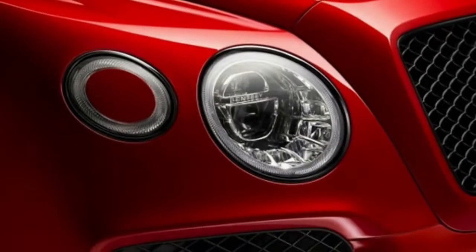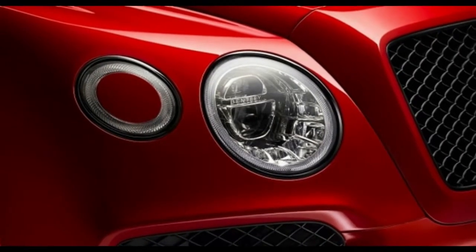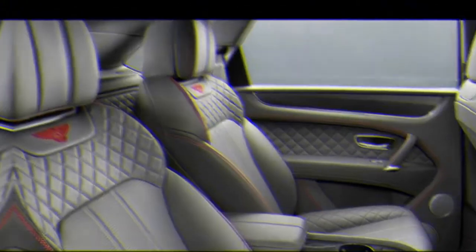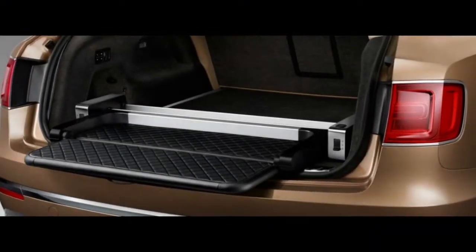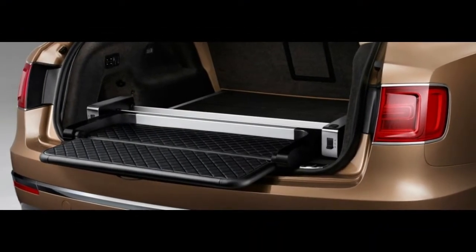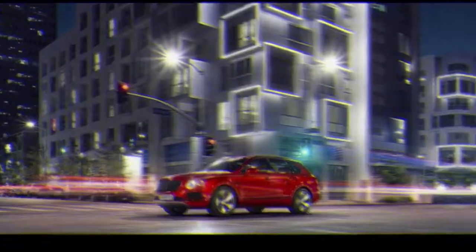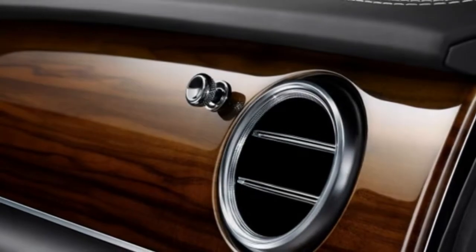Did you think the 2018 Bentley Bentayga is fuel efficient? The 2018 Bentley Bentayga sits at the intersection of heavy and fast. The 7,165-pound SUV accelerates to 60 mph in 4.0 seconds, thanks to a twin-turbocharged W12 under its hood. None of that is possible without gallons and gallons of fuel.